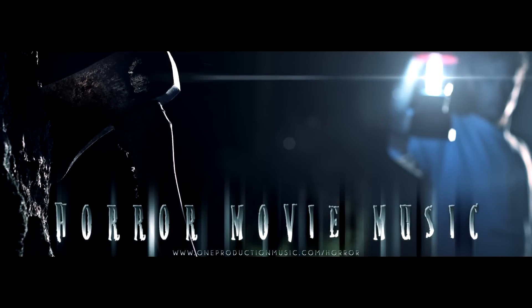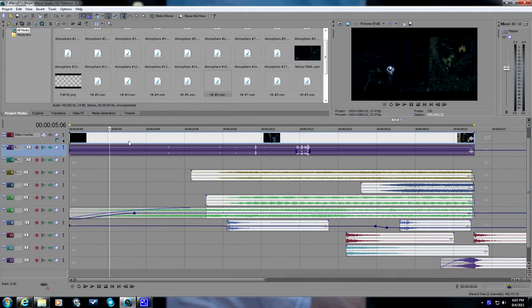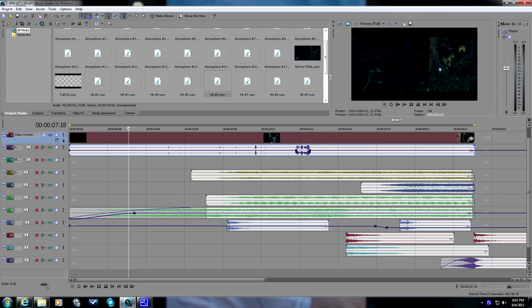Alright, that's it. So you can clearly see there what the horror movie music album is doing. Now let's take a look at the Sony Vegas project so we can see exactly what's going on. As you can see here, this top track is my video file with the audio attached, and all these other tracks are elements from the horror movie music album.